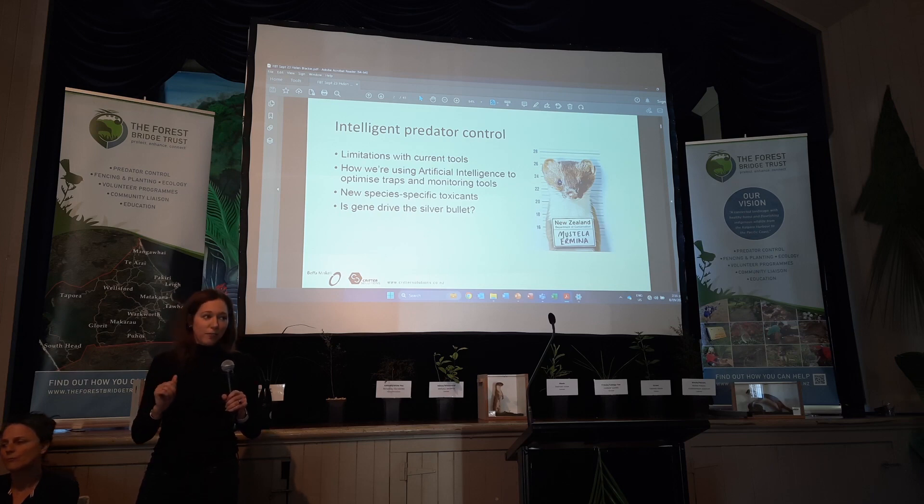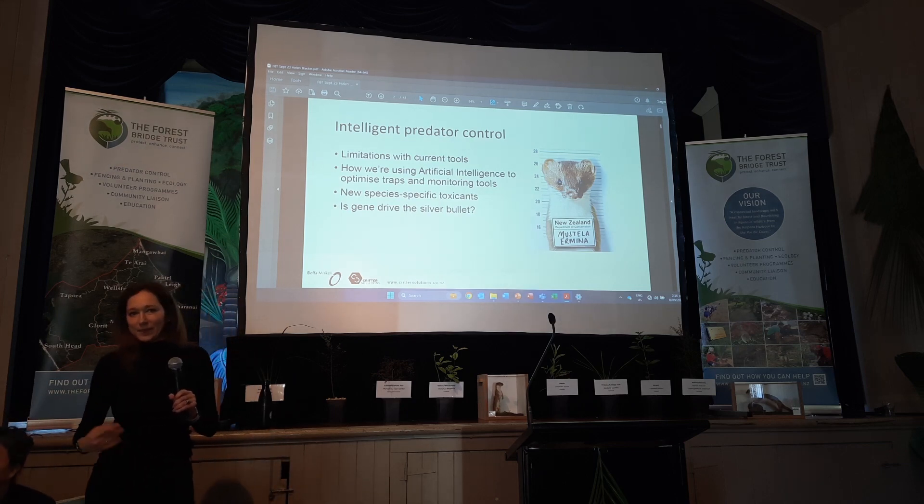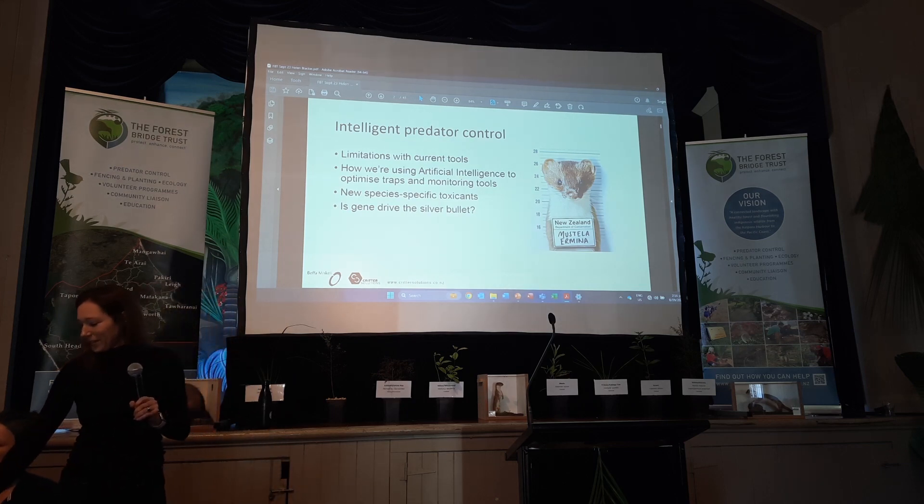And then I'm going to touch on Gene Drive. I know Andrew Field's also going to touch on Gene Drive, so I might make my talk about Gene Drive a little bit quick so you don't have to hear it twice.